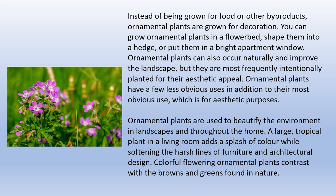Instead of being grown for food or other byproducts, ornamental plants are grown for decoration. You can grow ornamental plants in a flower bed, shape them into a hedge, or put them in a bright apartment window. Ornamental plants can also occur naturally and improve the landscape, but they are most frequently intentionally planted for their aesthetic appeal. Ornamental plants are used to beautify the environment in landscapes and throughout the home.